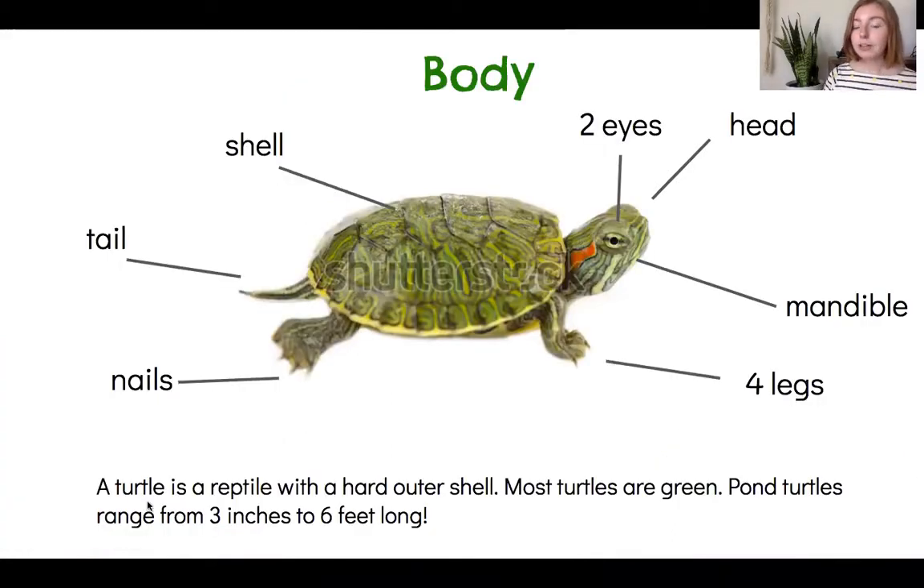A turtle is a reptile, and they have a hard outer shell. Turtles have two eyes and a head. Below the turtle's mouth is the mandible — that's kind of like their jaw. Turtles have four legs and they have sharp nails. They also have a tail.